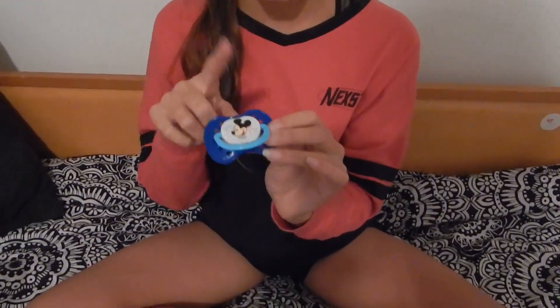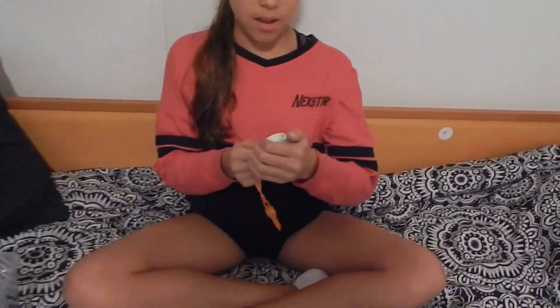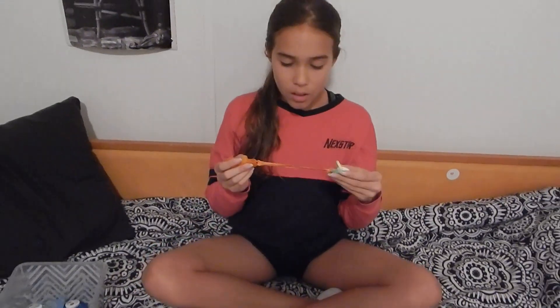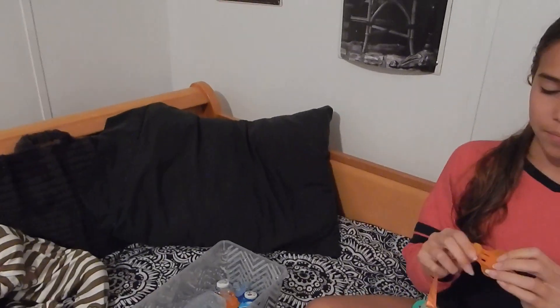We have a little Winnie the Pooh pacifier — this is Trey's favorite pacifier ever. Then we have a little Mickey pacifier that we got a long time ago. And here is a Tigger — Tigger was mommy's favorite. I like the little pink one.